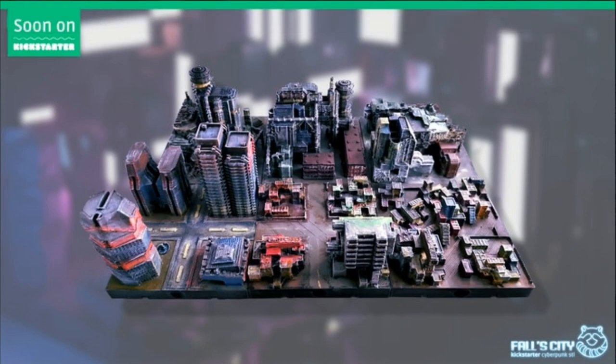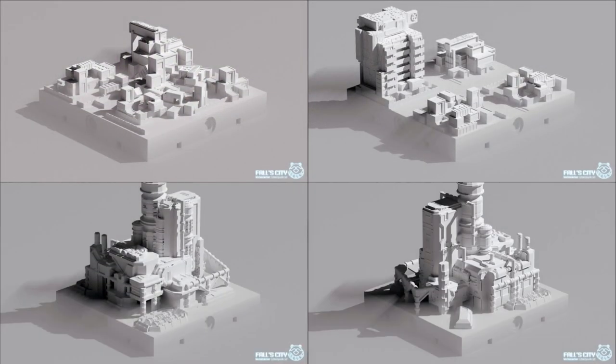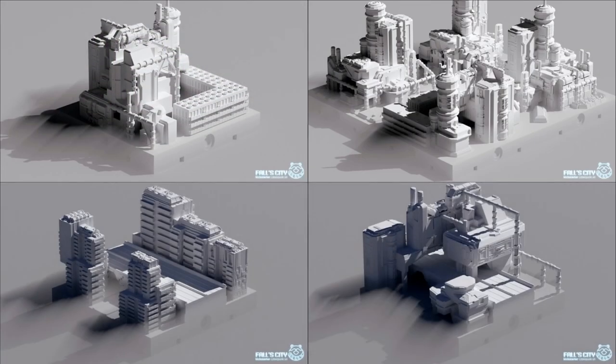The second campaign is a set of modular, tiny scale, cyberpunk city tiles. You can get the whole set, and you can also get a commercial license. This campaign ends on July 26th, with rewards expected in December.